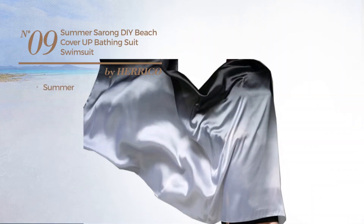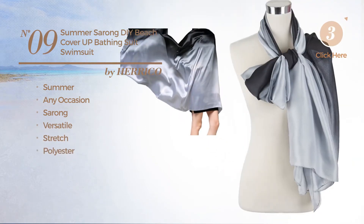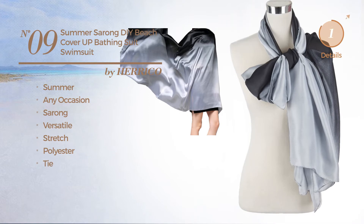Number nine: the summer any occasion sarong swimsuit featuring a versatile look, crafted from stretch polyester with a tie, available just in black color.